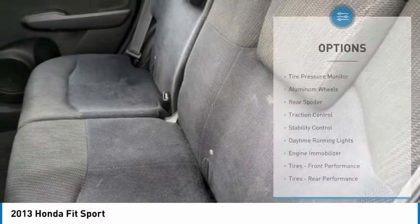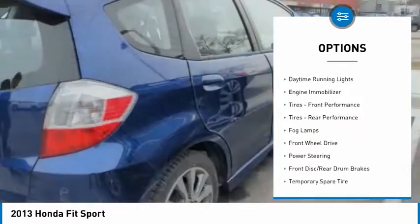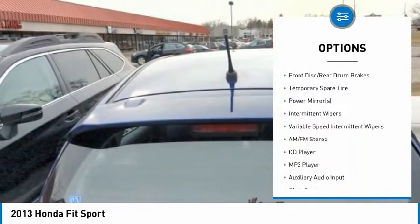Here are some of this vehicle's great options: tire pressure monitor, aluminum wheels, rear spoiler, traction control, stability control, daytime running lights, and engine immobilizer.